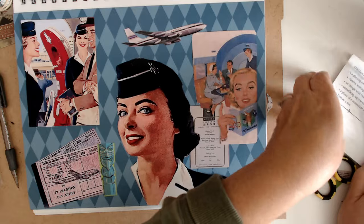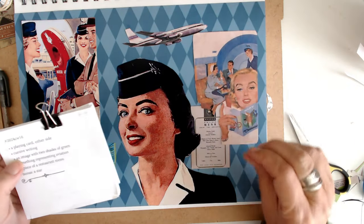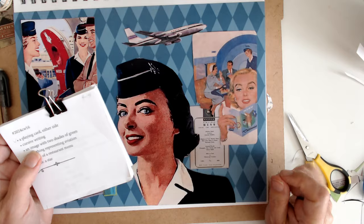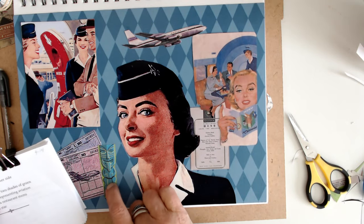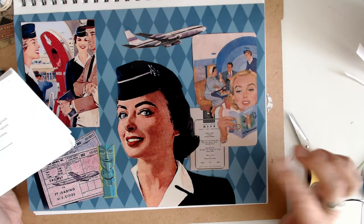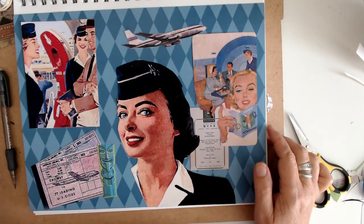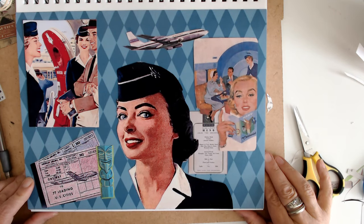All right, let's go over the prompts real quick. A playing card either side — we've got it right here, this gentleman playing cards. Cursive writing — we have it here and here. An image with two shades of green — right here and also here. Something representing aviation — well, basically it's the whole collage. A piece of restaurant menu — we've got it back here. And the bonus star we just didn't use. Thank you guys so much for watching; I hope you enjoyed this and I will catch you next time. Bye!